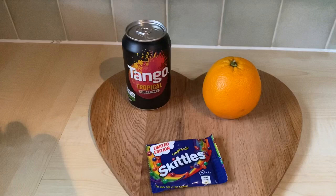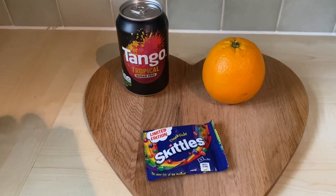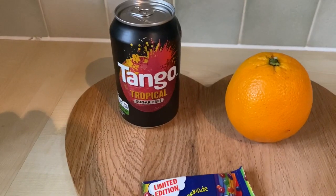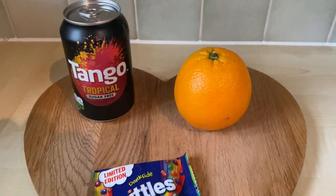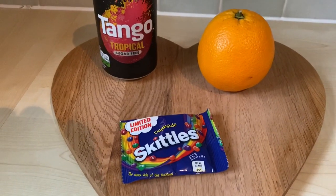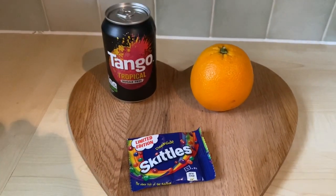It's just coming up for quarter to five and I fancy a little snack. I've got a tropical sugar-free Tango, an orange, and a little mini packet of Skittles. That's what I'm having for my snack.